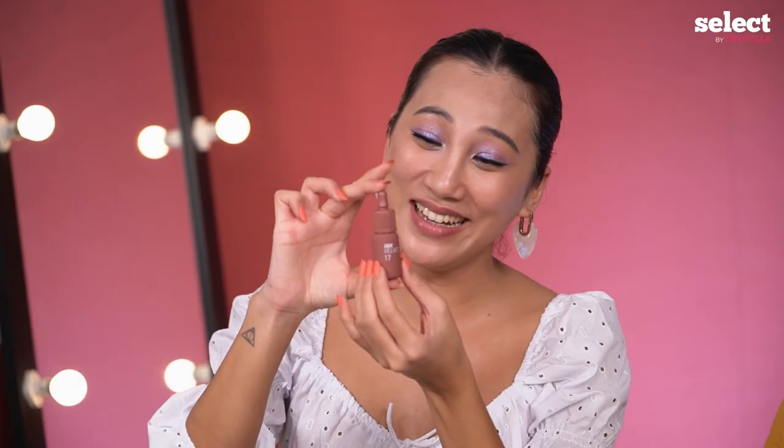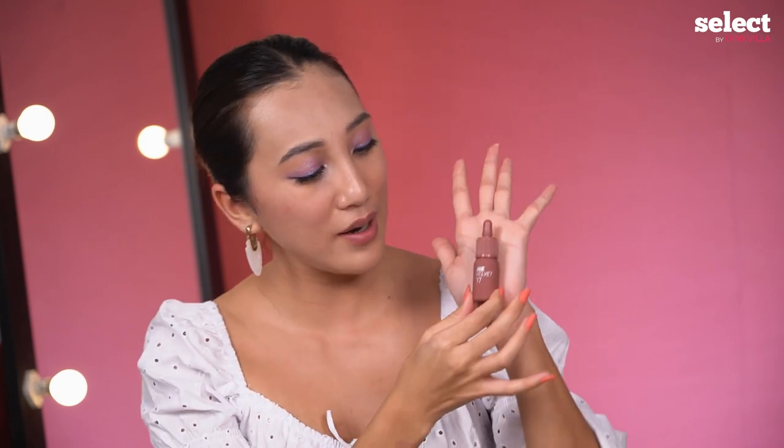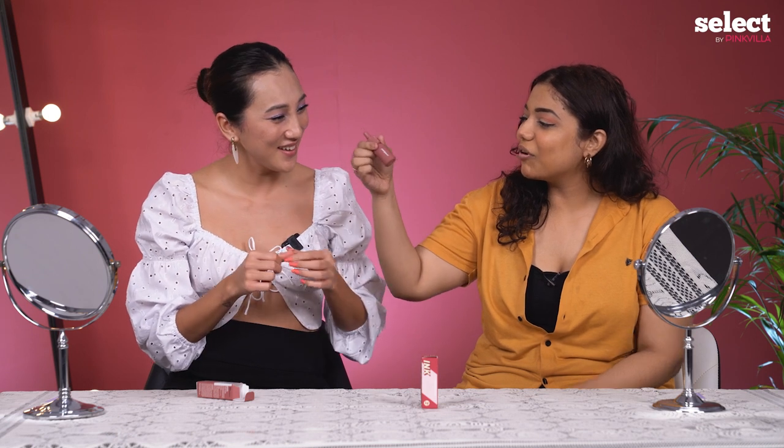I'm going to open it and let's see. Oh my god, this is so cute. It looks like a serum bottle but it's quite small — this is my hand and this is the lip tint. And I think this bottle is also velvet!